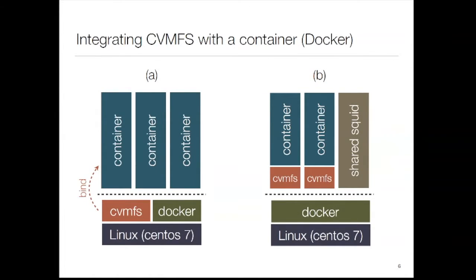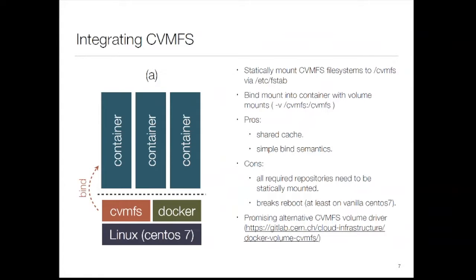CVMFS is really great and really annoying at the same time. It's great that you can get any bit of software just-in-time, but try doing anything creative with it and it will bite you. In a container, how do we get CVMFS? There are really two ways. You can mount it on your hypervisor and bind-mount it in with 'docker -v', or you can run it inside the container. Bind-mounting is fairly trivial: set up a static CVMFS mount in your fstab and say '-v /cvmfs:/cvmfs'. You've got CVMFS in your container and you can use a shared cache — all containers on that machine share the pre-warmed cache.